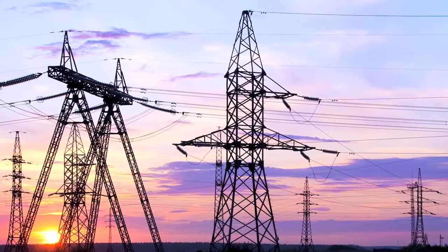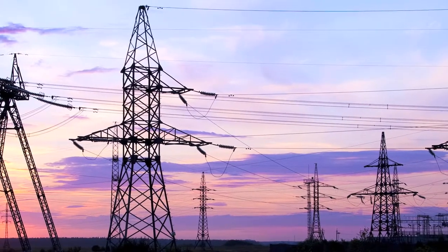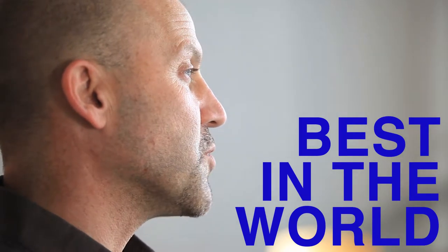All of our instructors have industry experience. Many are still working in the industry, some are recently retired, but all have industry experience. Students in our program repeatedly tell us how happy they are with the instructors we have in our ETSD courses. We feel that our instructors are the best instructors in the world.